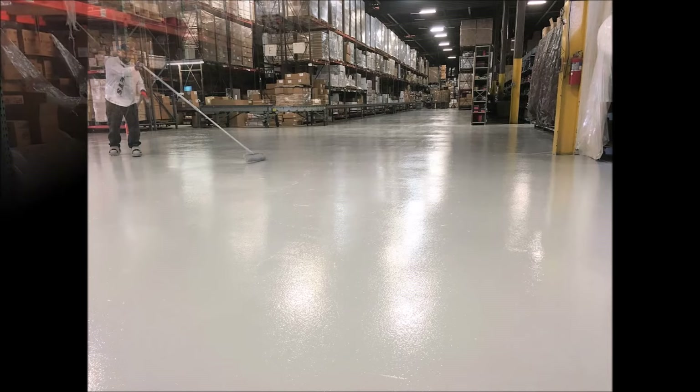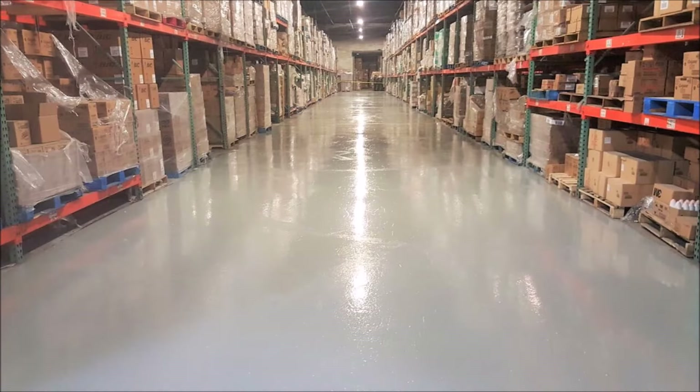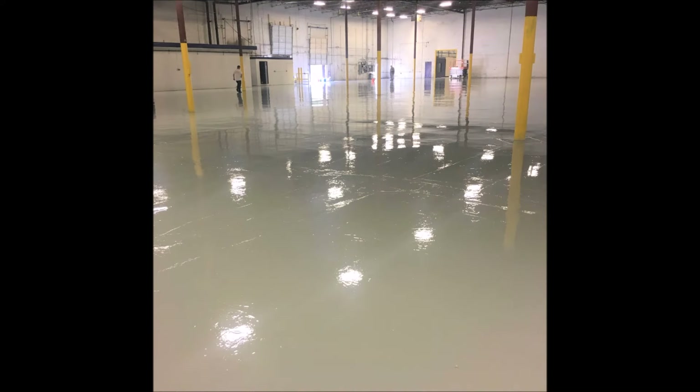You may opt for something as simple as a grind and seal, or you may want to dust proof your warehouse with an epoxy or urethane sealer. If you really want to protect and extend the life of your concrete, you might move up to a more substantial system like a slurry or a polymer mortar.